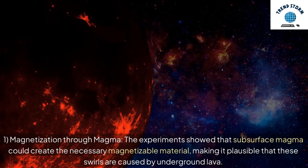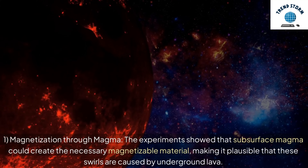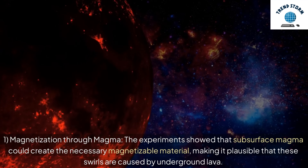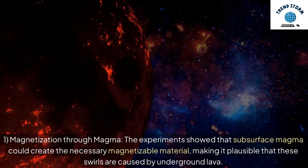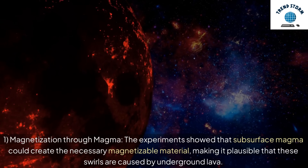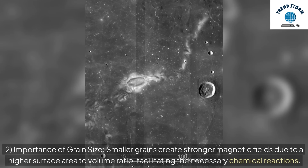The experiments showed that subsurface magma could create the necessary magnetizable material, making it plausible that these swirls are caused by underground lava. Smaller grains create stronger magnetic fields due to a higher surface area to volume ratio, facilitating the necessary chemical reactions.